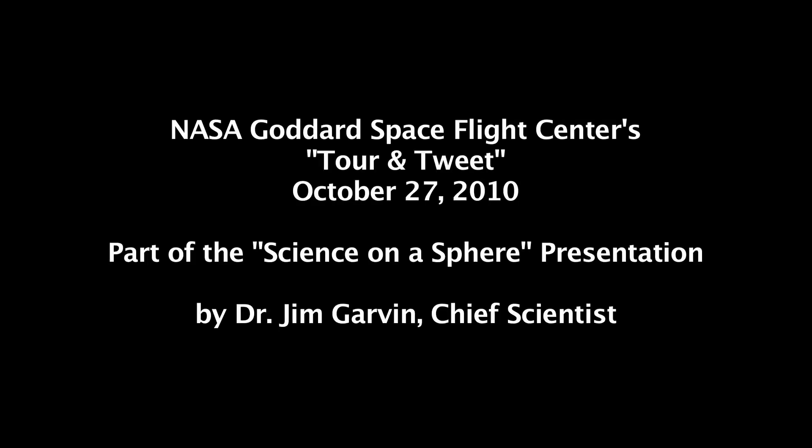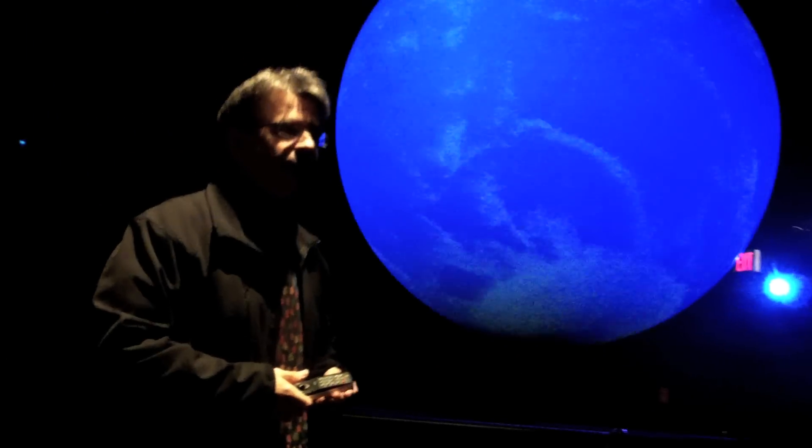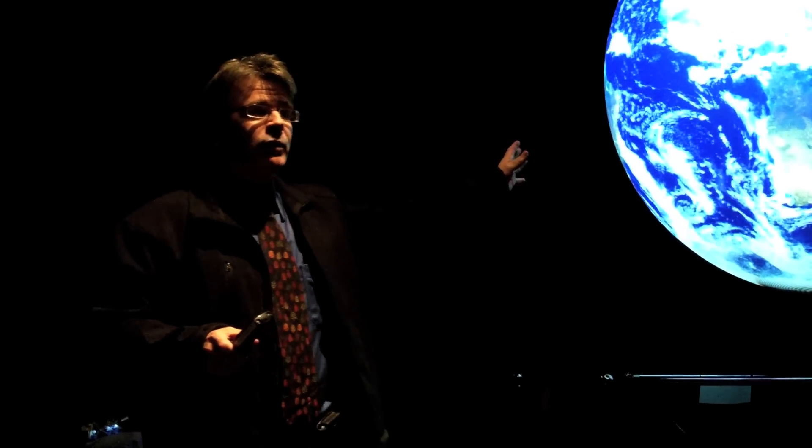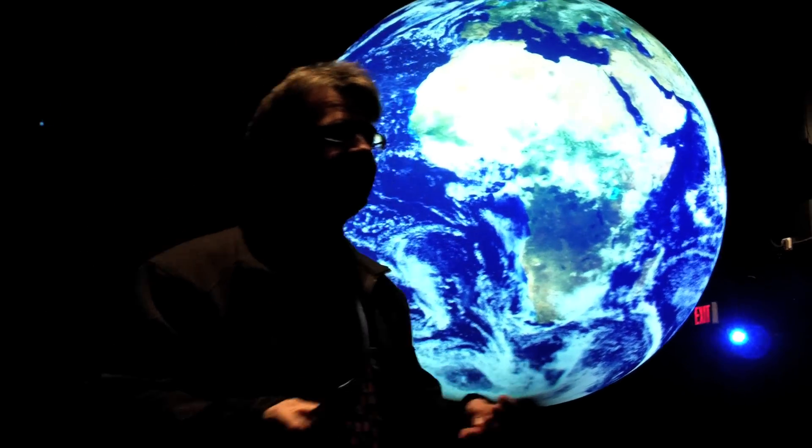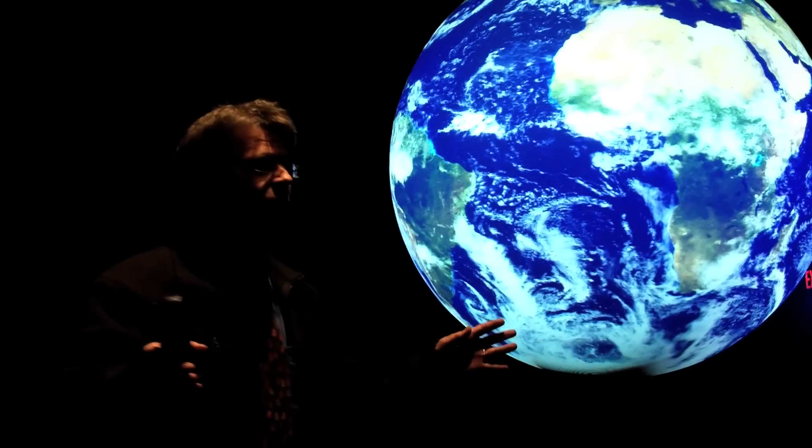I wanted to share with you something that, to me and to all of us that work at NASA, is really exciting. As you sit here and watch what we're going to show, we're in the midst of a scientific revolution that I think over the next 50 years we will all feel. Part of that revolution begins here at Earth, because we recognize what is happening to our planet and we're able to measure things that just 10 years ago were unmeasurable.